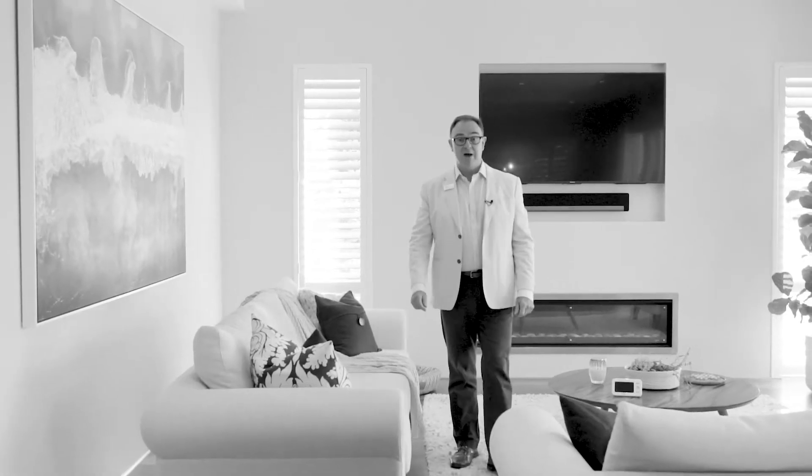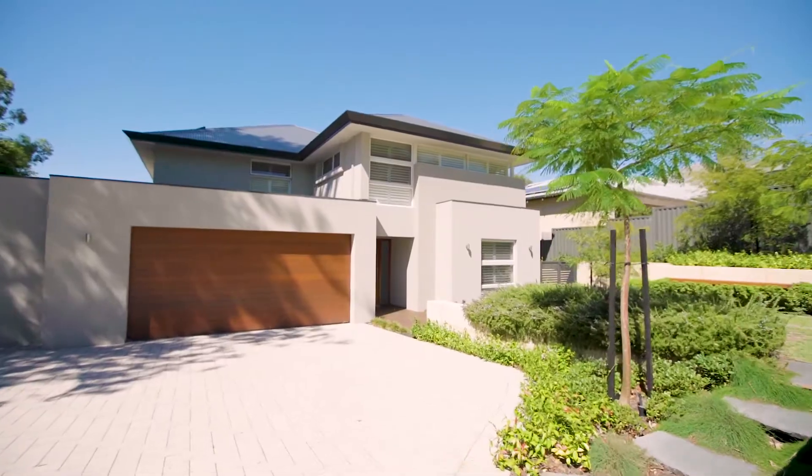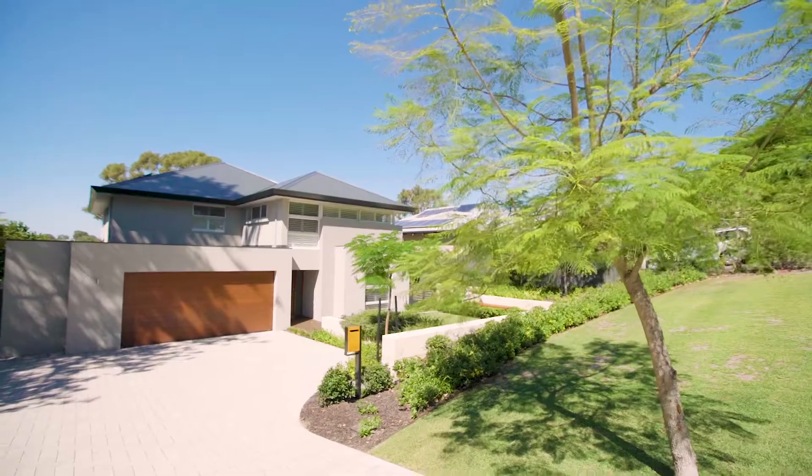Hi, I'm Simon McGrath and I am so excited to show you 36 Mayfair Street in Mount Claremont. Now just like in Monopoly, when you land on Mayfair you know you've made it. This is something special.